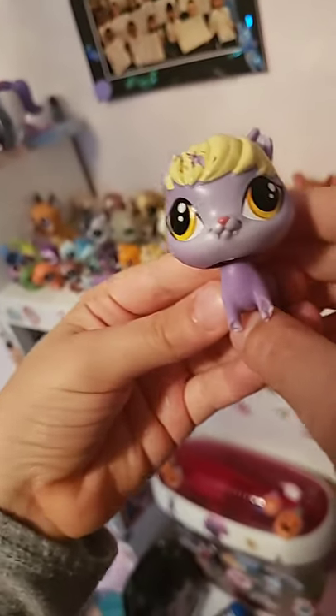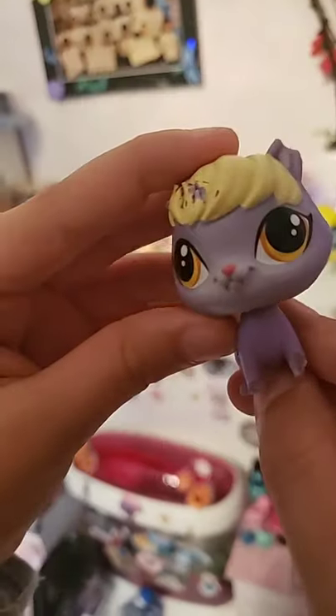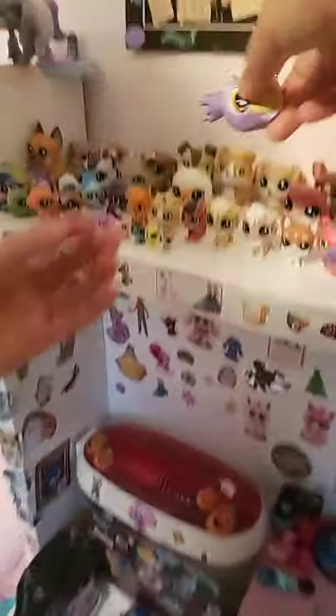Grandma's pretty beaten up — my dog tore off her tail, her feet, her hair, and her ear, so I just called her Grandma. Her name is Cream — yeah, pretty sure it's Cream.